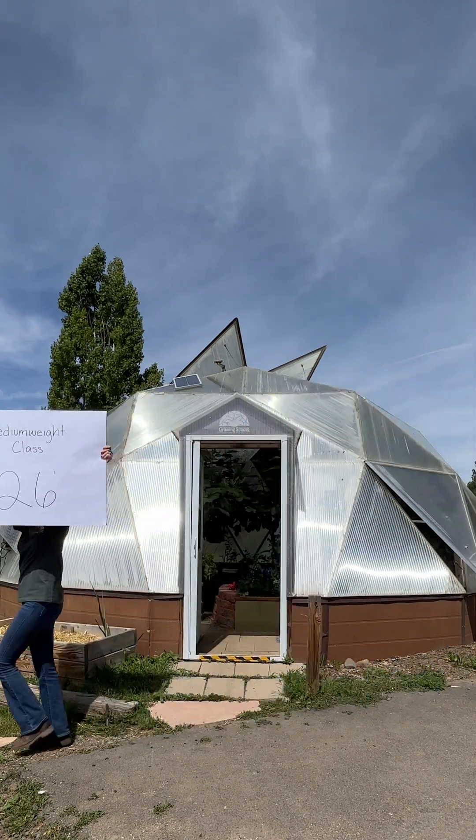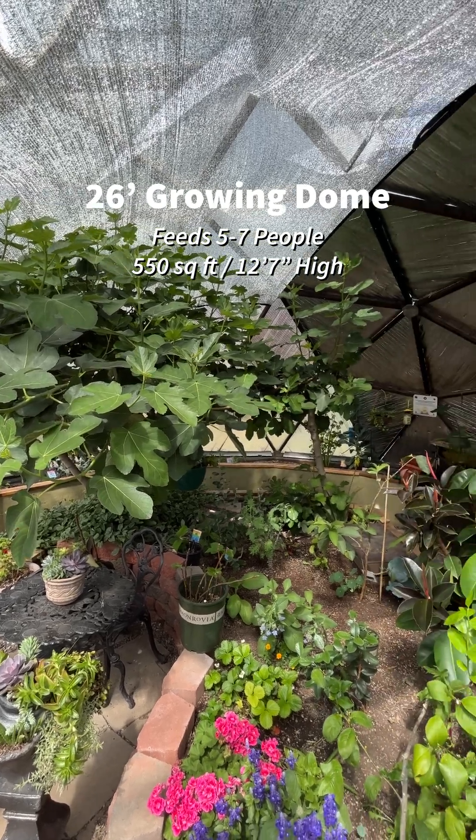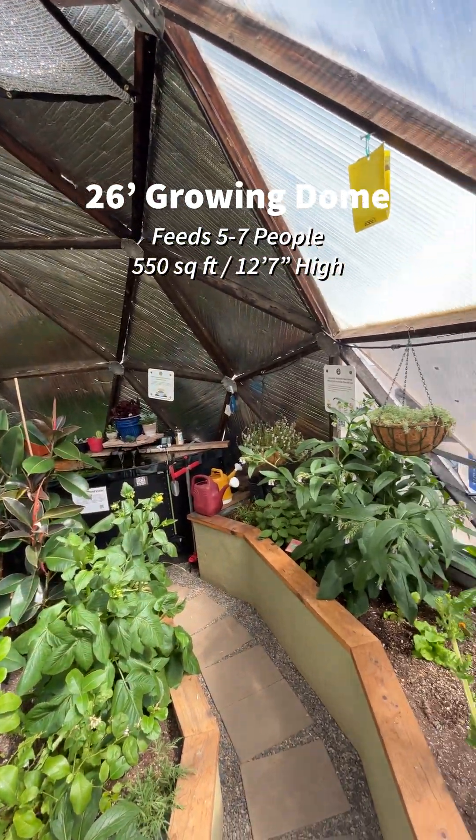The 26 foot growing dome is historically our crowd favorite. Plenty of room for growing and also room to hang out and escape those cold winters.